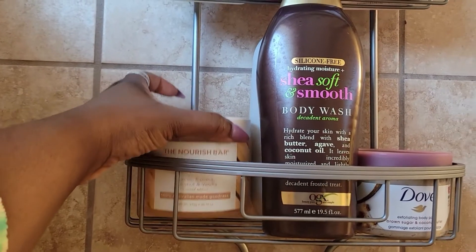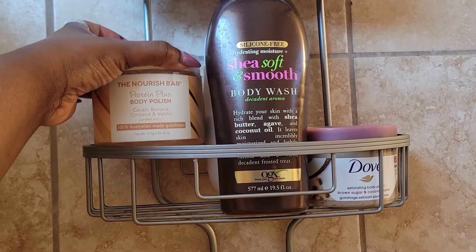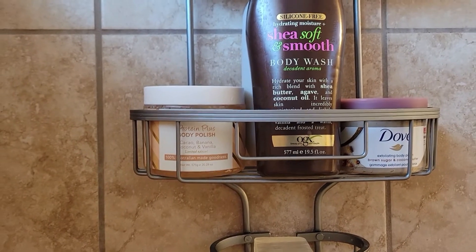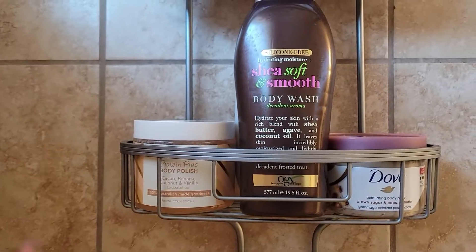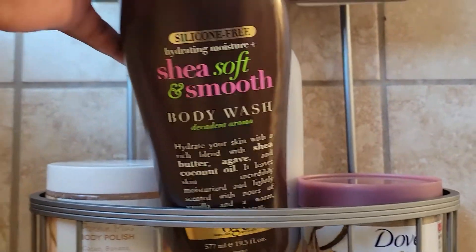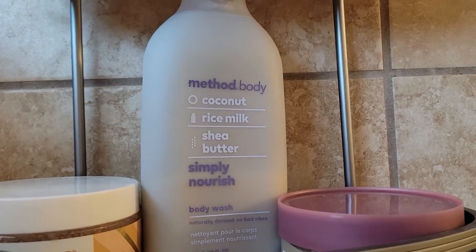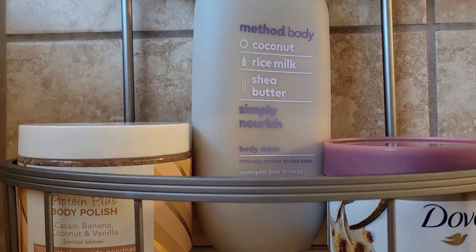You guys would have recently saw that I did a haul for Marshalls, TJ Maxx, and Ulta. I just picked up this protein plus body polish — I've used it once, and I said in that video that I was dropping it a lot, so I felt some type of way about it. It was $5.99 at TJ Maxx. I also have this shea soft and smooth body wash coming out, as well as this Method Body coconut rice milk shea butter body wash — Simply Nourish. I like this one a lot, it's almost done, so I'm pretty sure I'm going to use this during the spring time to get it out of my collection.